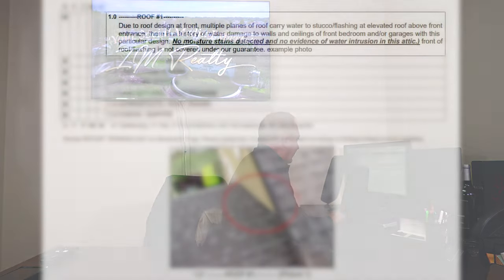Here's exactly what they said: 'Due to roof design at front, multiple planes of roof carry water to stucco flashing at elevated roof above entrance. There is a history of water damage to walls and ceilings of front bedroom and/or garages with this particular design.' Then they go on to say: 'No moisture stains detected and no evidence of water intrusion in this attic. Front of roof flashing is not covered under our guarantee.'